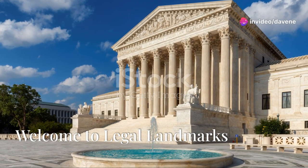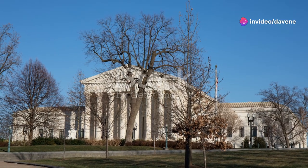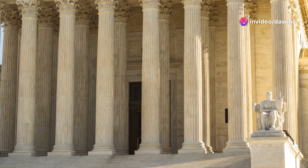Welcome to our countdown of the 10 most important United States Supreme Court decisions. These landmark cases have shaped our legal system and continue to influence American lives.